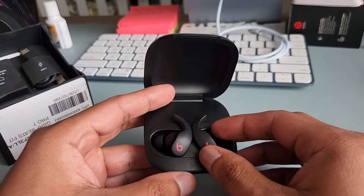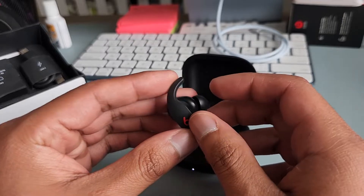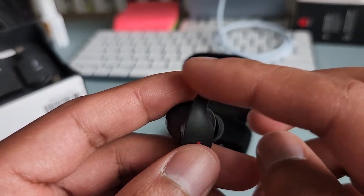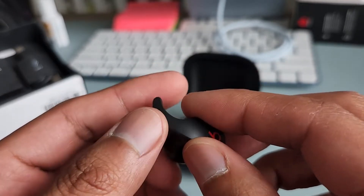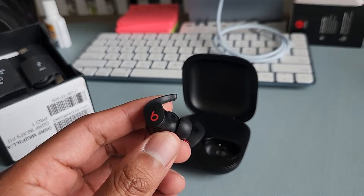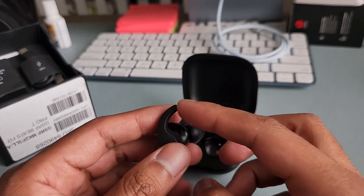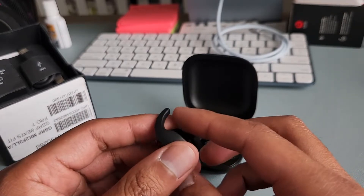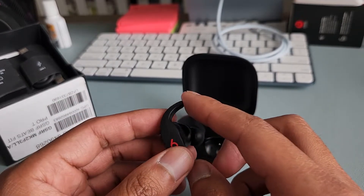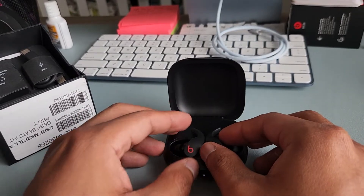I took these out for a 25-minute run, and thanks to the wingtips they stay snug in my ear — that's a huge plus. The Apple AirPods stick design just sticks out and I had no luck keeping those in my ear. The wingtips are what make these unique, and they're great for runners because you don't have to worry about them falling out.